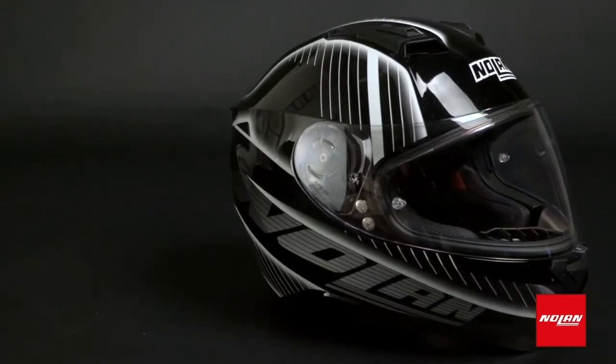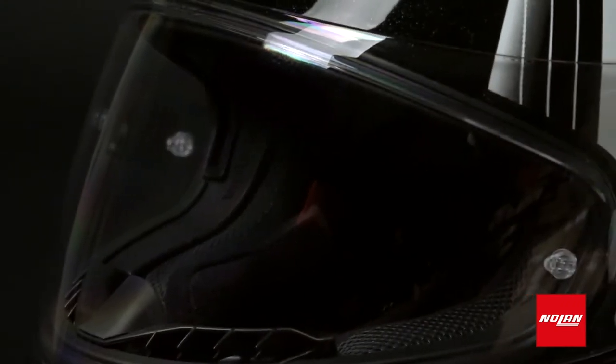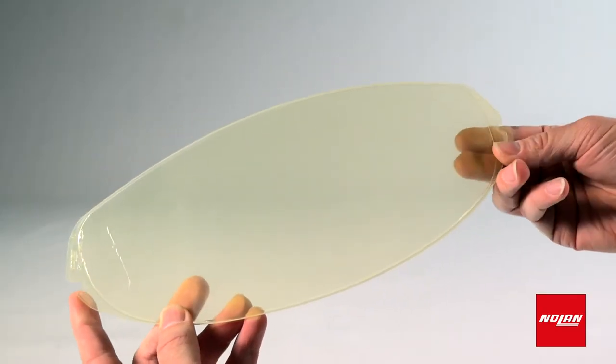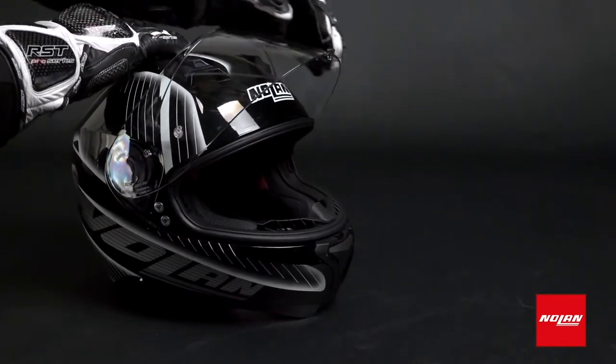Moving on to the visor, you'll be seeing the world through an ultra-wide optically correct face shield. That's full face coverage without restrictions on peripheral vision. An accessible VPS sunscreen gives you UV 400 protection, and included with the helmet is the anti-fog pinlock using technology that is mind-blowingly effective. The whole thing is fully adjustable, featuring a mechanism that reduces the risk of opening or closing your visor on accident.